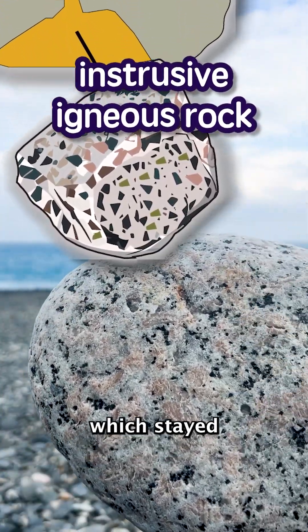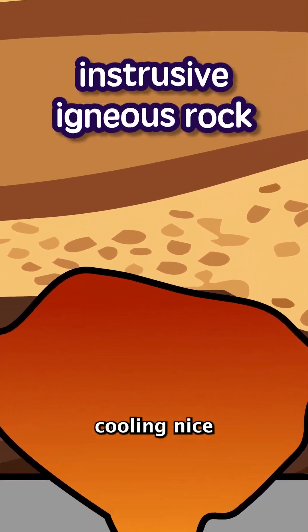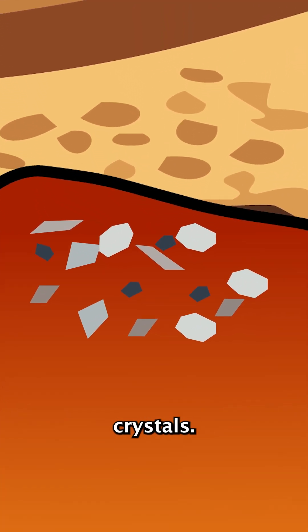Now this rock cooled from magma, which stayed nestled deep below the Earth, cooling nice and slow, making lots of pretty crystals.